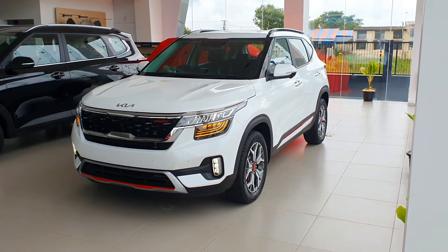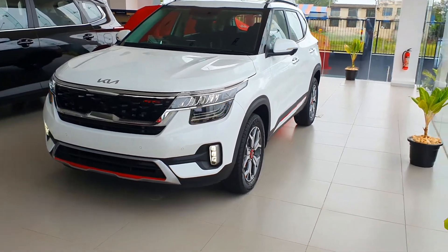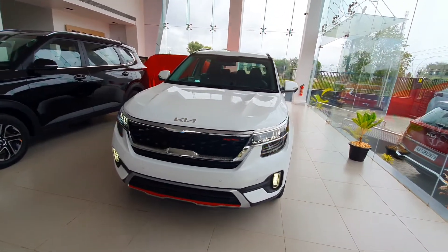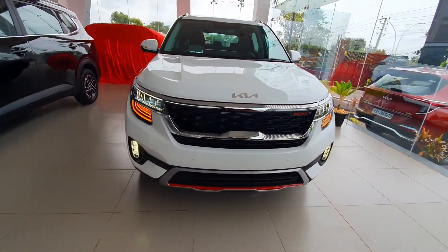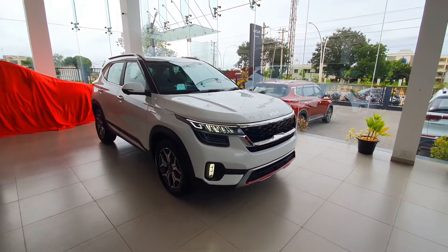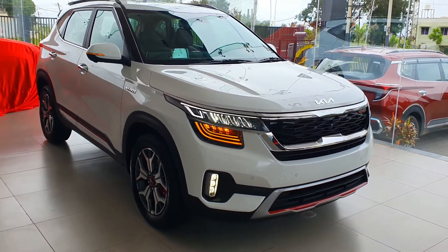Hello guys, welcome back to my channel. Today in this video I am reviewing the 2022 Kia Seltos GT Line top variant. This is the 1.5 liter diesel engine mounted to the six speed automatic transmission. The on-road price of the GT Line 1.5 liter diesel with six speed automatic transmission here in Karnataka is 22 lakhs 73 thousand.